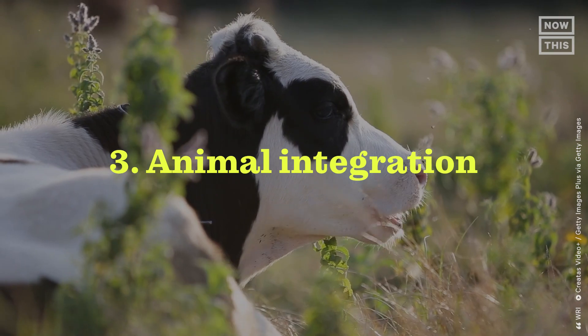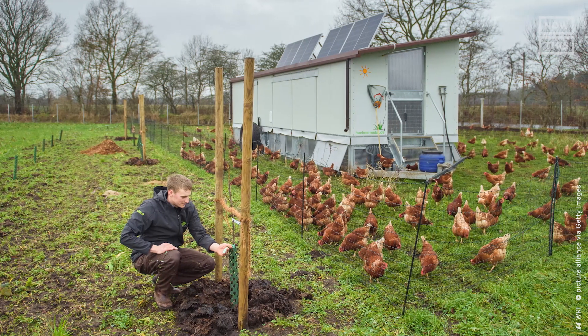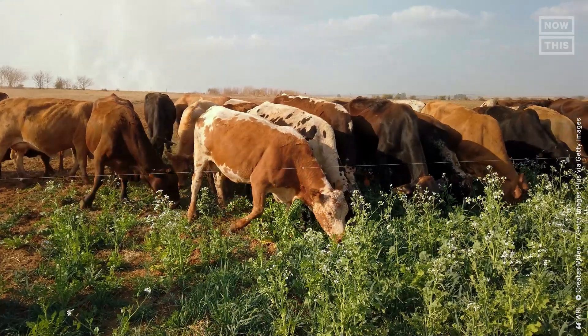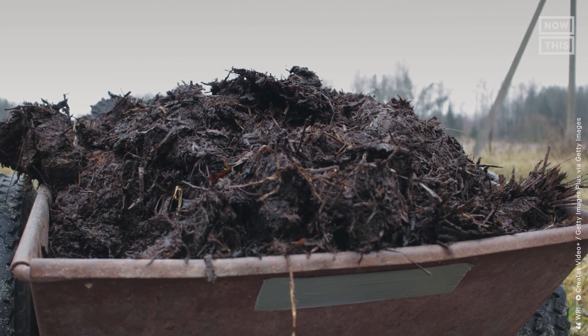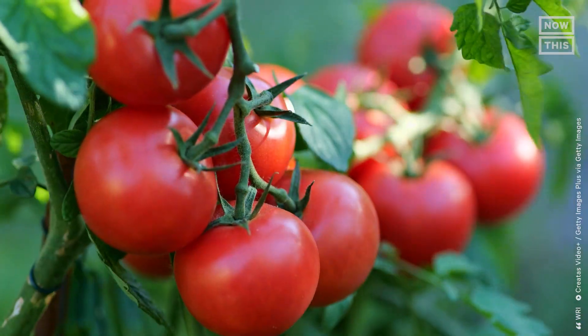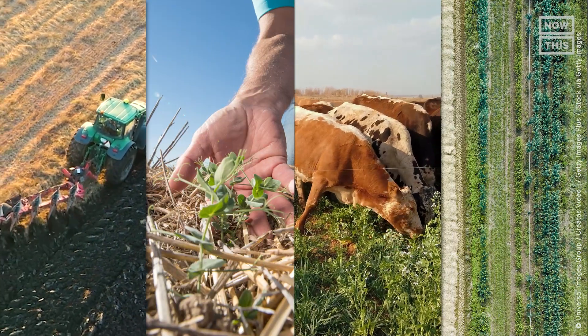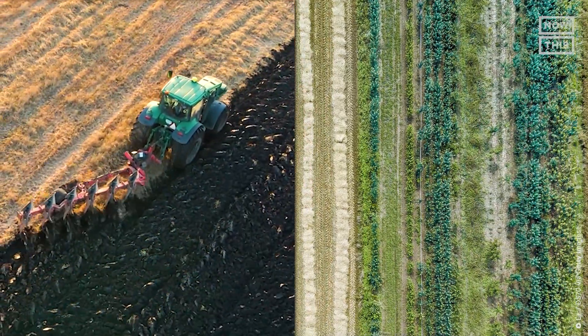Number three, animal integration — there are lots of techniques for using livestock in regenerative farming, from moving cattle around for grazing techniques to using their manure to fertilize the soil. Number four, diverse crop rotations — having diverse crops is important to avoid monocultures and limit pesticide use. In modern practices, regenerative farming could consist of all practices, a combination of two or three, or modified versions of each.